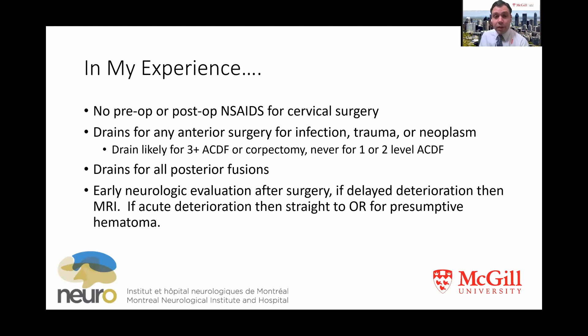In my own experience, as a surgeon in practice for five years, I ensure my patients aren't taking any NSAIDs that inhibit platelet function pre-op or post-op after cervical surgery. Drains for anterior surgery are reserved for infection cases, some traumas, or cancer — situations with a higher bleeding risk. Some of my larger constructs may have a drain if there's a lot of dead space, but I would almost never use one in a single or two-level ACDF. I do use drains for all my posterior fusions — there's so much dead space and it's very hard to achieve good hemostasis with the muscle edges given the dissection involved.